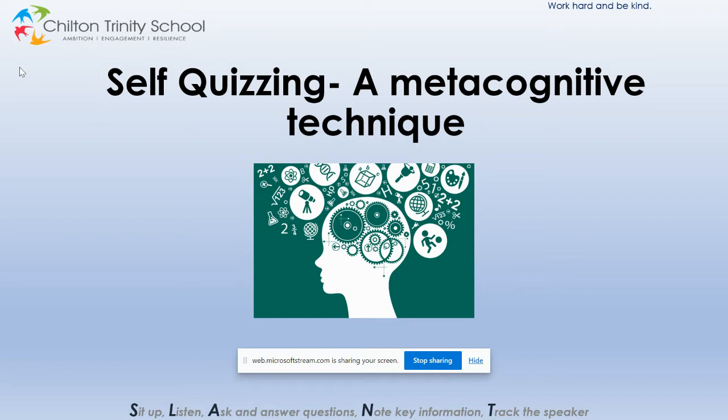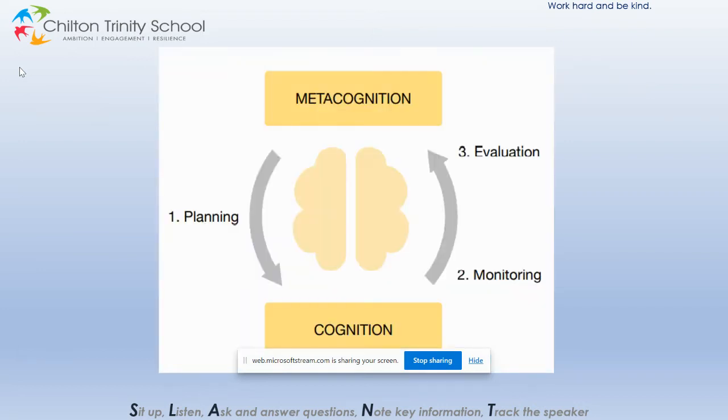Years 7 to 10 do self-quizzing every night as part of their homework. However, in order to make it more beneficial and aid progress and attainment, it needs to be done with a clear metacognitive strategy. Year 11s might want to apply this to their revision. Last week we looked at the metacognitive regulation cycle of plan, monitor and evaluate, and we're encouraging students to apply this to their self-quizzing.